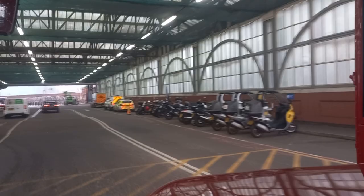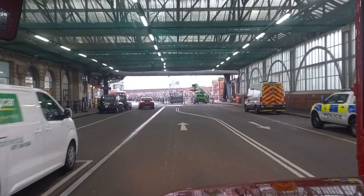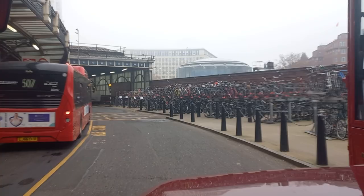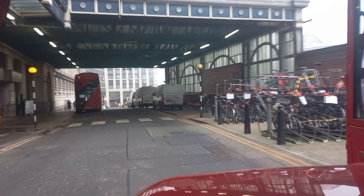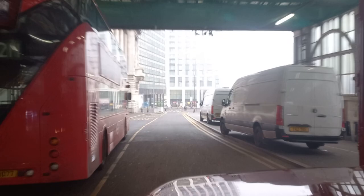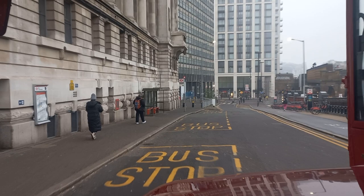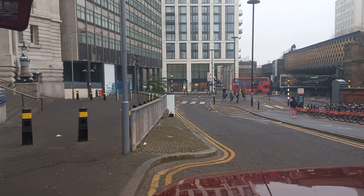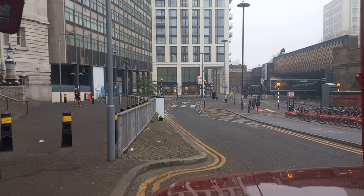Coming under the undercover canopy of Waterloo with the taxi rank on the left-hand side, the bicycle rank on the right, passing one of the Red Arrow buses on Route 507 on the left — Route 507 terminates at Waterloo Station. Here we are back at stop A at Waterloo Station, where we started our journey from half an hour ago. I hope you enjoyed this little journey around central London, and if I don't see you before, I shall say ta for the like.